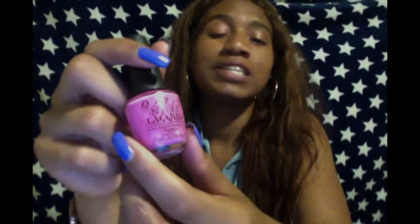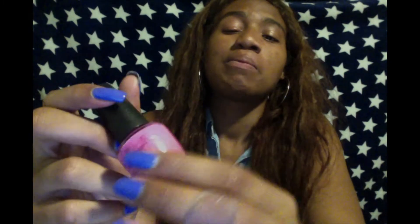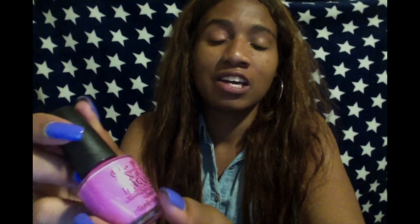Starting off at number 12, we have this nice lovely medium-sized pink color — it's called Short Story. I use this a lot of times when I'm going out to San Diego with my man, or sometimes when I'm going to formal events. They usually allow me to wear this color. It's a nice medium-toned pink and I really love it a lot.